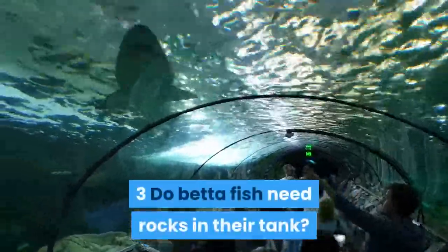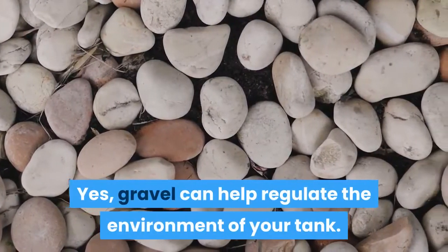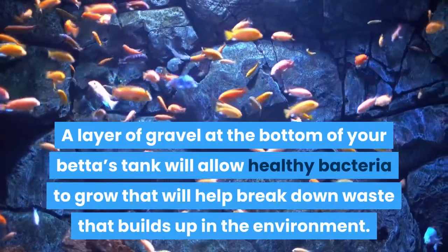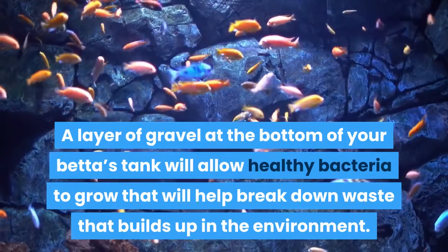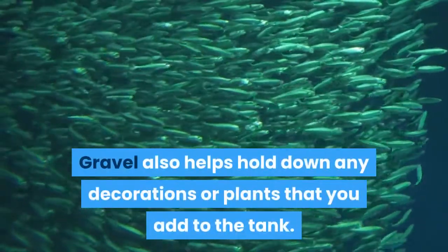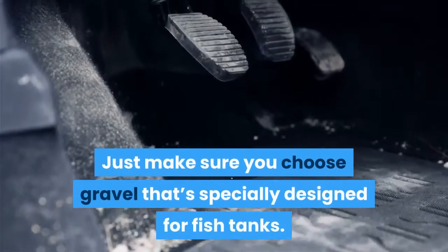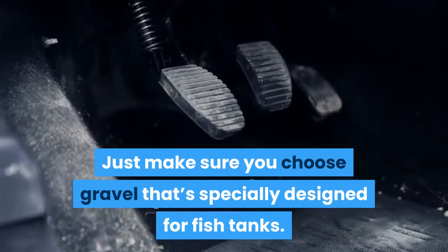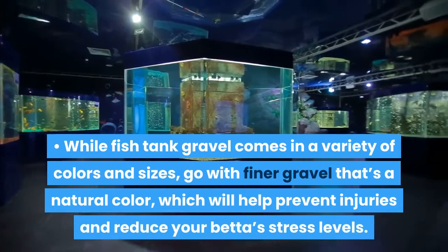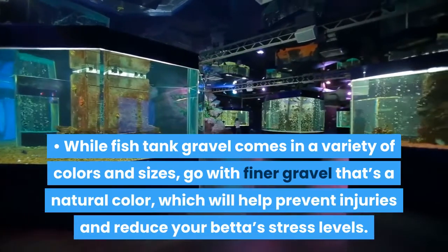Do betta fish need rocks in their tank? Yes, gravel can help regulate the environment of your tank. A layer of gravel at the bottom of your betta's tank will allow healthy bacteria to grow that will help break down waste that builds up in the environment. Gravel also helps hold down any decorations or plants that you add to the tank. Just make sure you choose gravel that's specially designed for fish tanks. While fish tank gravel comes in a variety of colors and sizes, go with finer gravel that's a natural color, which will help prevent injuries and reduce your betta's stress levels.